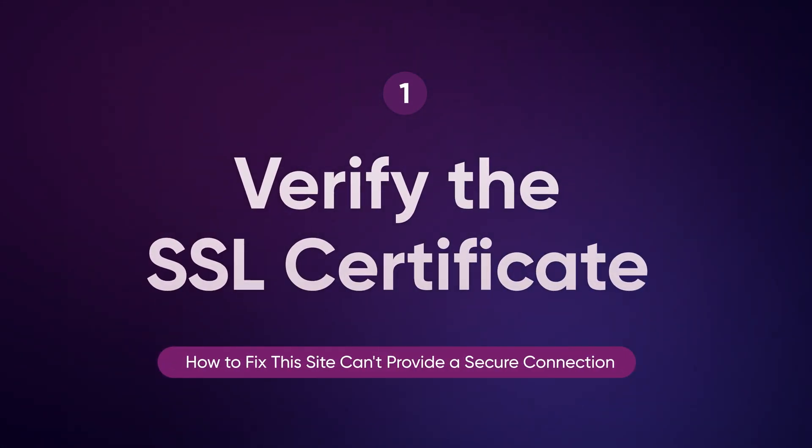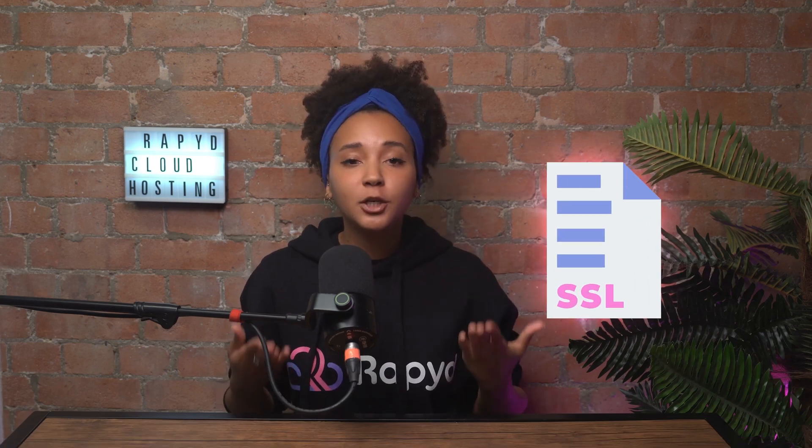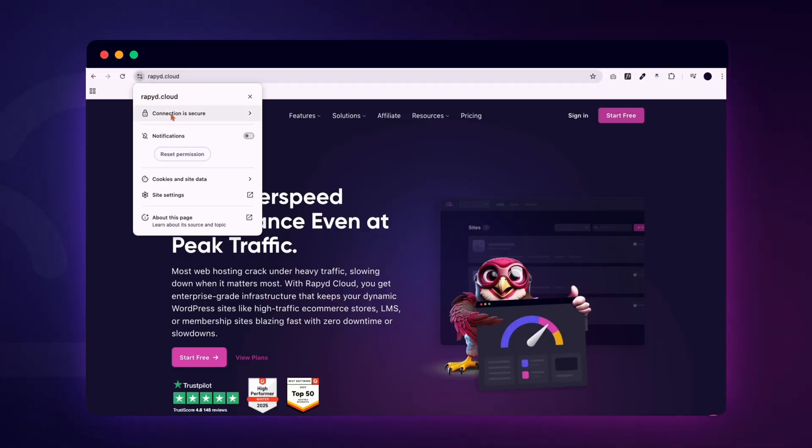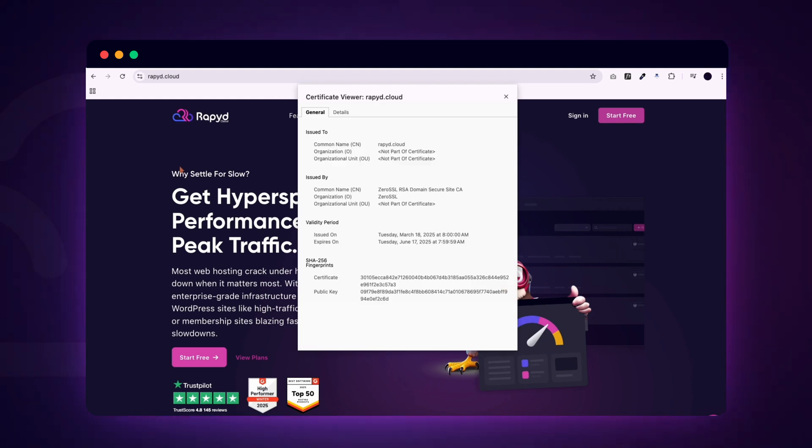Start by checking the SSL certificate of the website you're visiting. If you're the website owner, head over to your hosting provider's SSL settings. Make sure the certificate hasn't expired and verify that it's correctly installed for the specific domain. If you're just visiting the page, click on the padlock in the browser's address bar and review the certificate details. Invalid or expired certificates are one of the most common causes of this error. If the certificate doesn't match the domain name or is outdated, browsers will block the connection for security reasons. Updating or reinstalling the SSL certificate often resolves the issue.